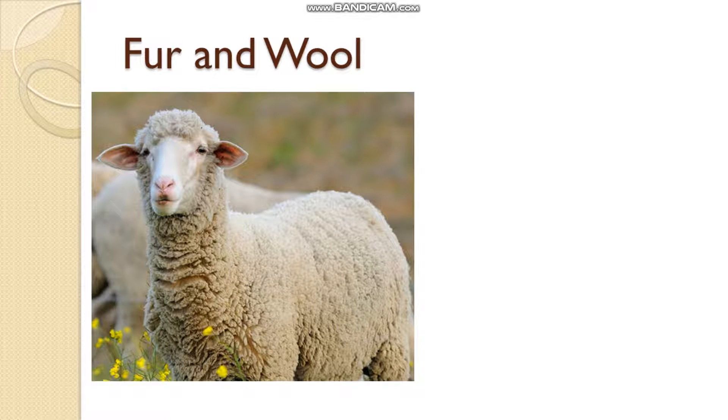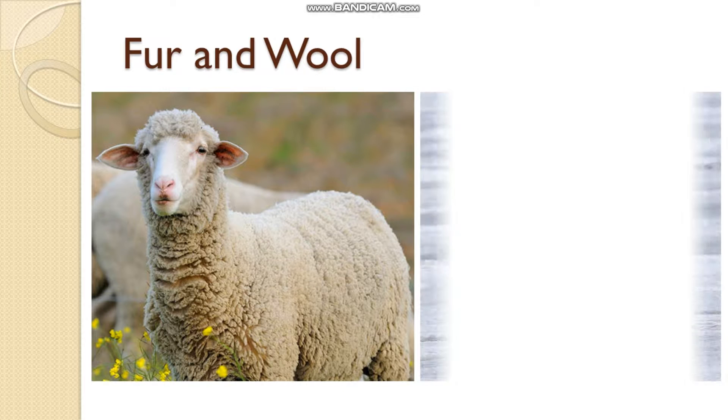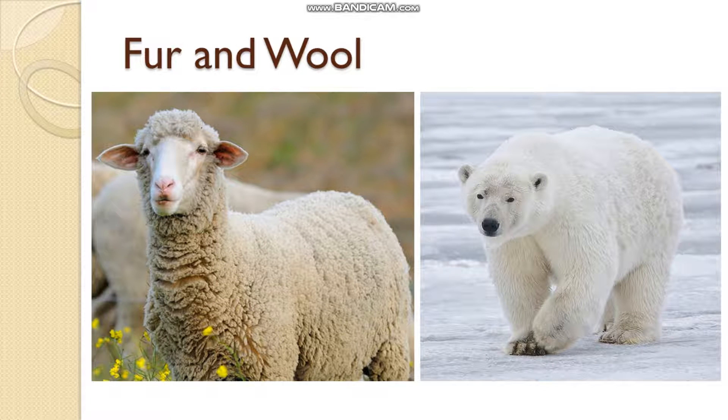Fur and wool. Animals like polar bear, yak, and sheep live in very cold places. Their bodies are covered with fur to protect them from the cold weather. Just as human beings also use wool and clothes when we are in extreme cold, these animals use fur or wool to stay warm.